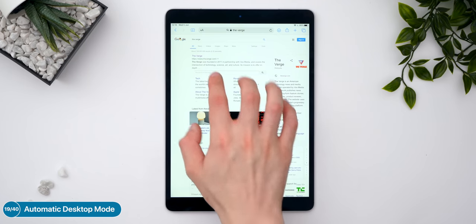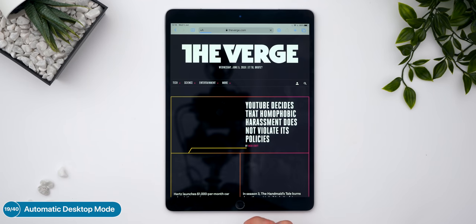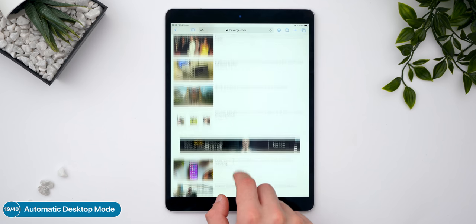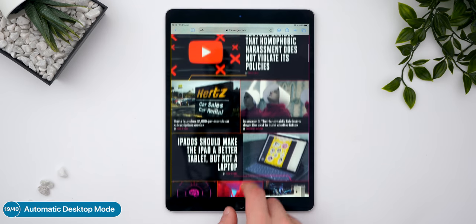On the iPads, we'll finally get an automatic desktop viewing experience in Safari rather than the mobile one we used to get. That was really, really needed, and we finally have it.